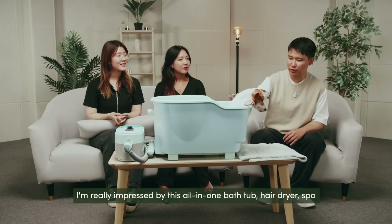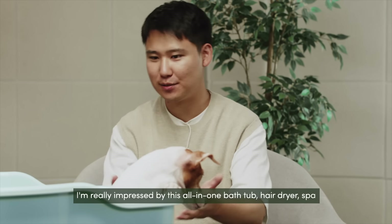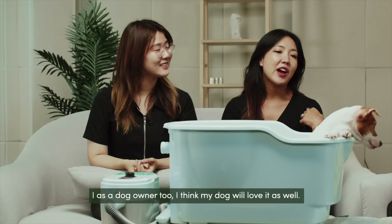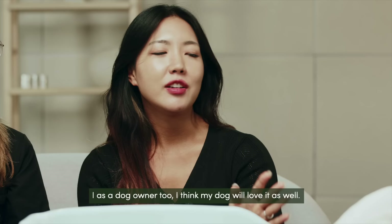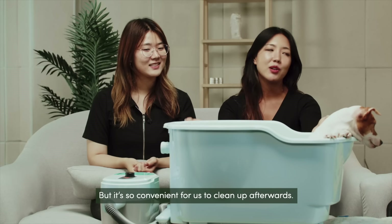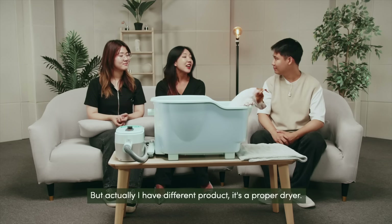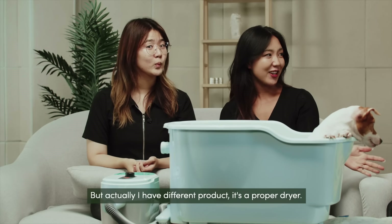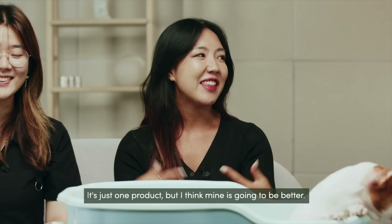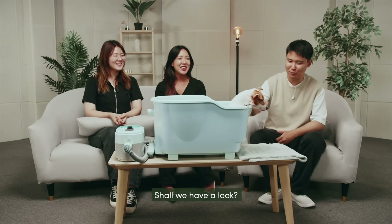I'm really impressed by this all-in-one bathtub, hair dryer, spa, and I'm so jealous of you, Jumsoon. As a dog owner too, I think my dog would love it — he usually hates getting into baths and the hair drying process after. But it's so convenient for us to clean up afterwards as well. Actually, I have a different product — a proper dryer — and I think mine is going to be better. Shall we have a look? You're in luck today!